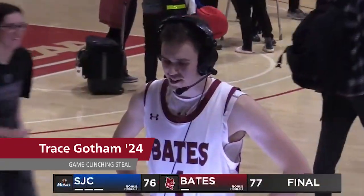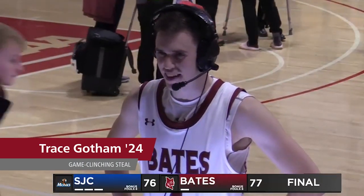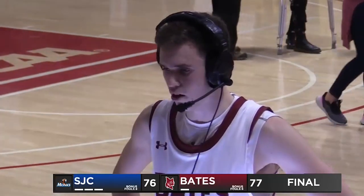Defense is our identity. That's what we pride ourselves on. And it wouldn't be us if we weren't to just get that stop at the end there for the win. We weren't happy that we let them come all the way back, but at the end of the day, it was just one stop for the game. And we knew we were switching everything. So the screen came, Steph and I just switched it. I saw the pass going, just tried to knock it away, and time expired. We got the win.